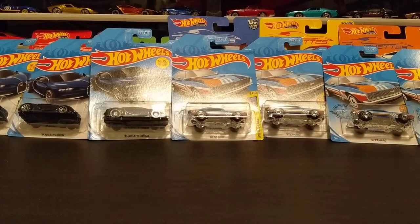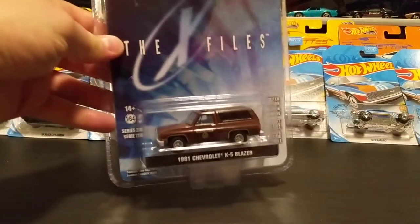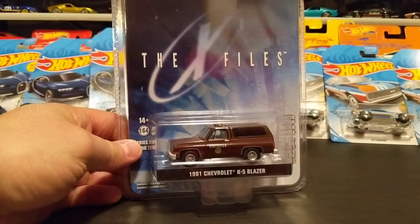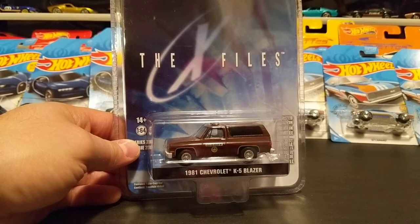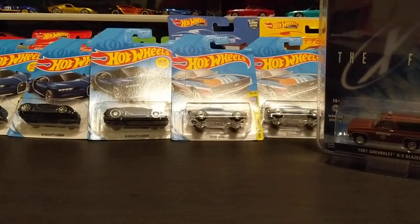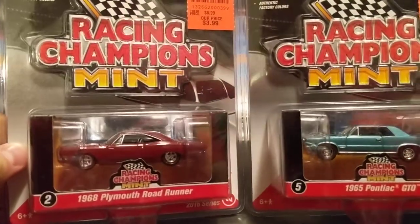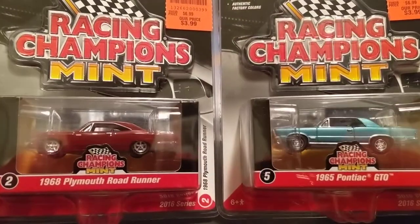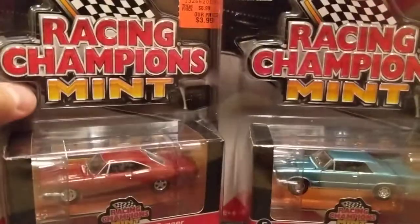Now on to some of the more premium stuff — a break from the basics. I actually met Mick Foley recently at a nerd shop that sold all kinds of cool stuff, including diecast cars. They had some Greenlights, so I picked up the X-Files Chevy Blazer — I love the X-Files, so it was really cool to find that. I also picked up a couple of Racing Champions from the Mint Set — both have redline tires and I really like the castings and the details.